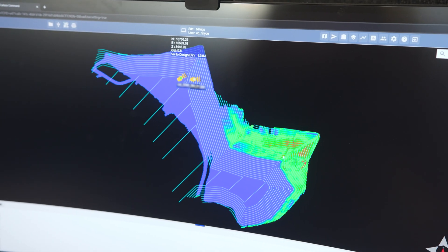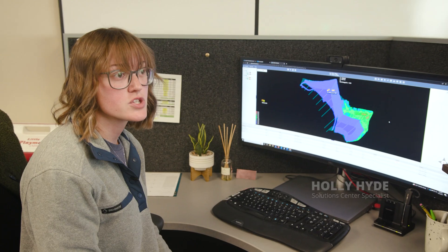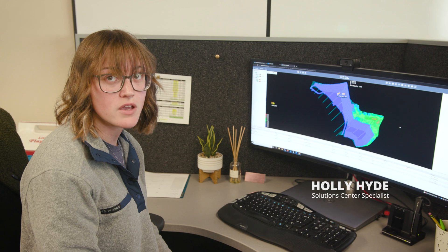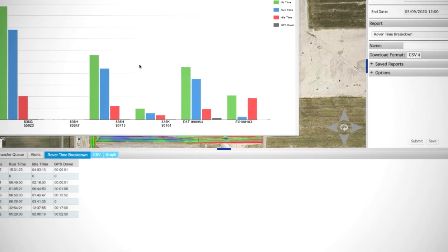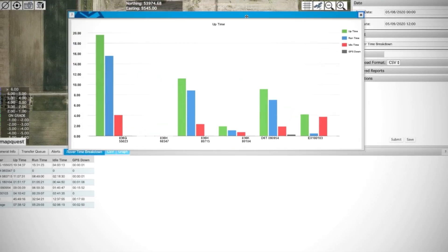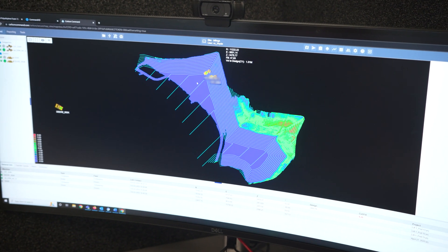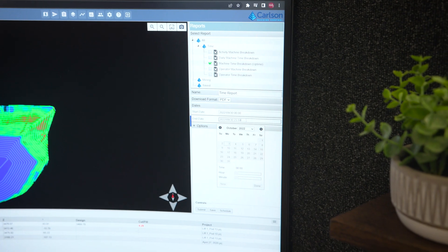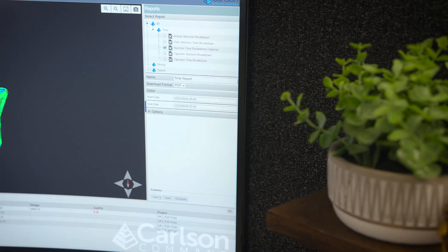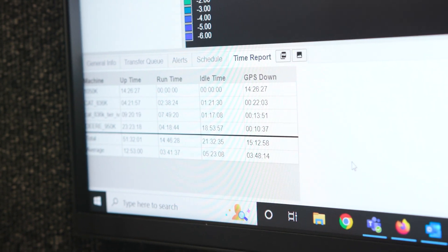What we have here is the Carlson Command website. The machines are running out on the landfill site right now, and here in the office we can look at a couple different things in regards to reporting. This right here is the Billings landfill. We can see a live view of where each of the machines are currently running. One of the things we can look at is this uptime report — when we click it, it will give us a time report.